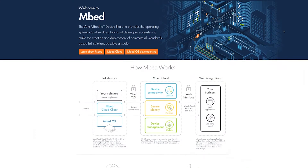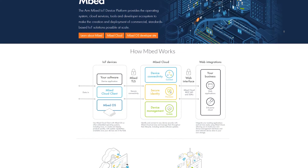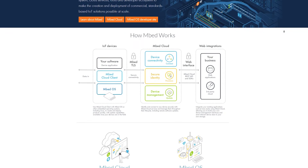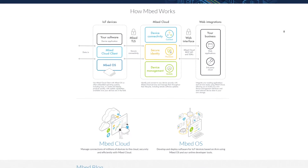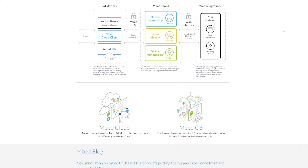Where does Arm Mbed get implemented? It's a variety of devices. We have partner boards from the likes of NXP, Freescale, ST, uBlox, etc. We also support customer boards — we have a few lead partners and we work with them to implement our solution on their boards.